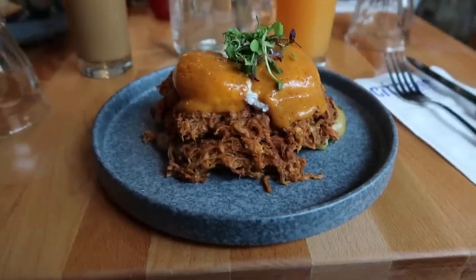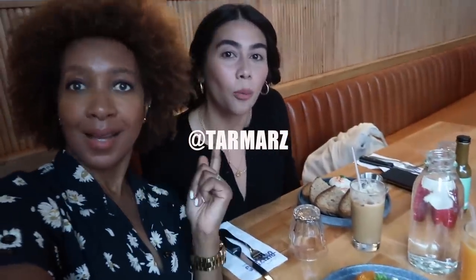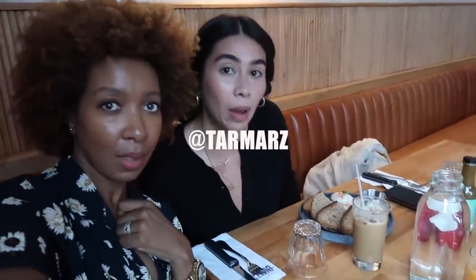Oh my god, this food looks so good! I'm definitely stealing some of yours - look at our plates! I did well with the suggestion. Me and Karen eating our way around New York!